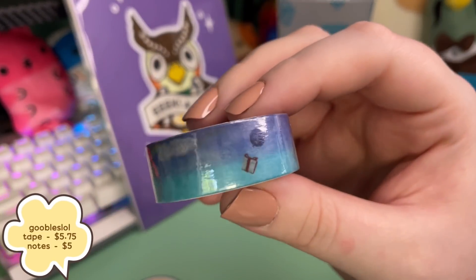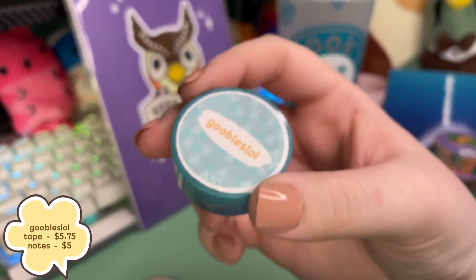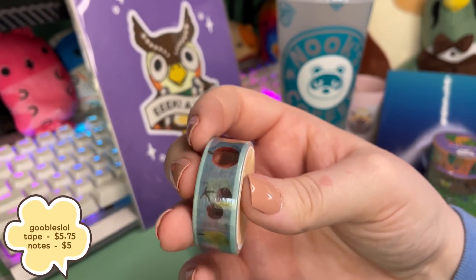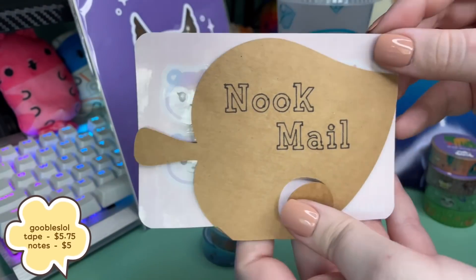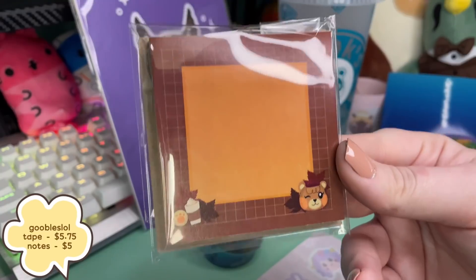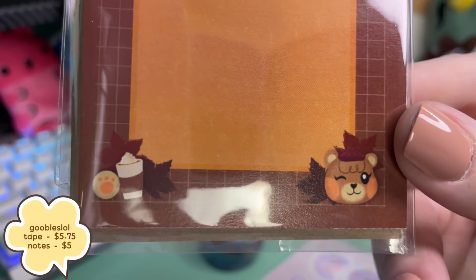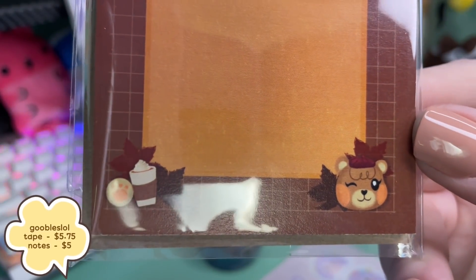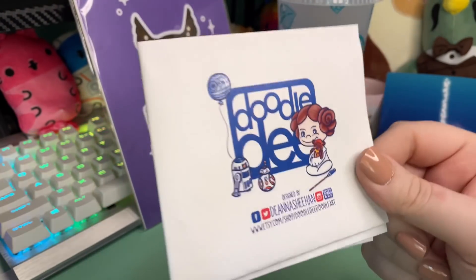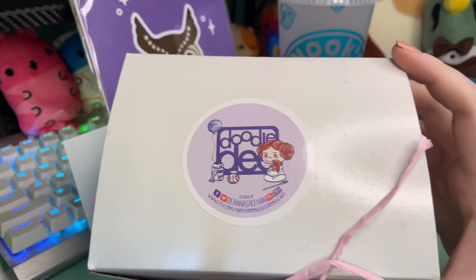One set of washi tape was not enough, so here are these super cute ones from Goobles LOL. I got the gift ones and the fruit ones, which are precious. Also look at this Nook Mail — very wholesome stickers, very pretty. I got these maple sticky notes and look at how cute they are! Up next I got something very custom — you're going to love this, just hang tight.